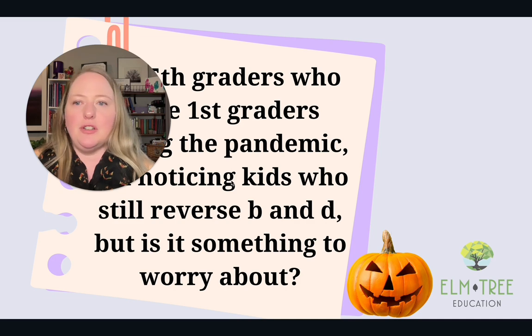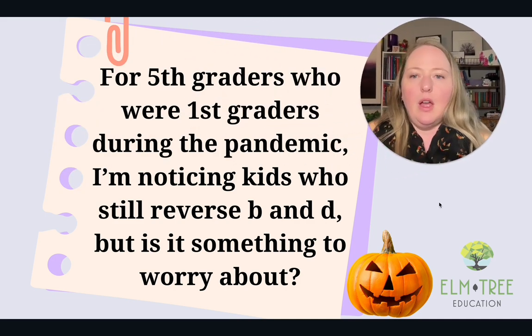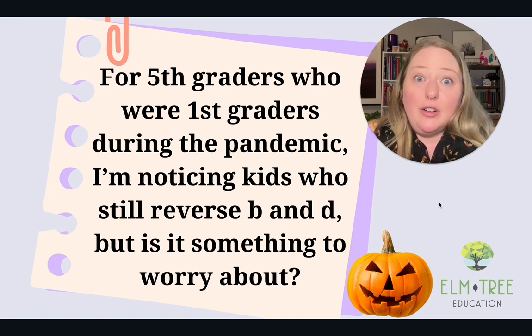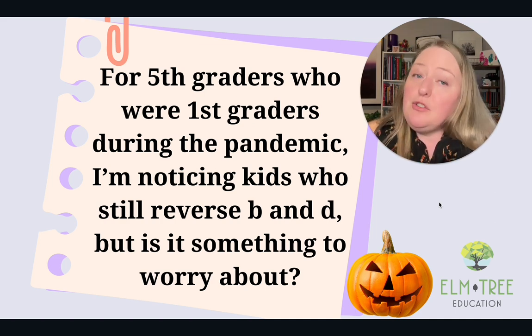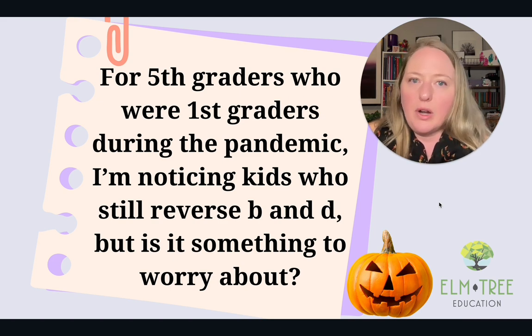Okay, so today's question: For fifth graders who were first graders during the pandemic — something we do have to think about, their education was interrupted — I'm noticing kids who still reverse B and D. But is it something to worry about?